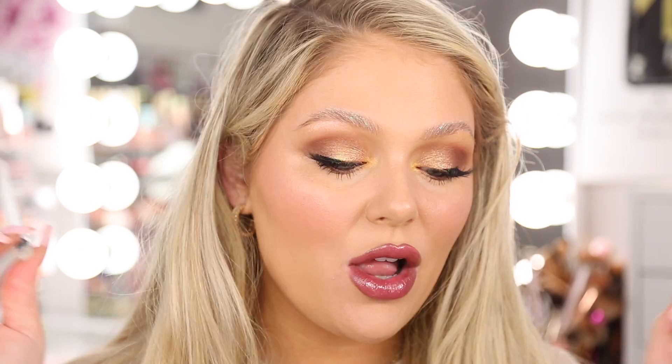That is all of the new elf stuff! Let me know down below what your thoughts are. My favorites from the collection are the palette, the putty bronzers, and the cream cheek palette. I hope you enjoyed today's video — I'll have links to everything down below if you're interested. Thank you so much for watching and I'll see you very soon in my next video, bye!